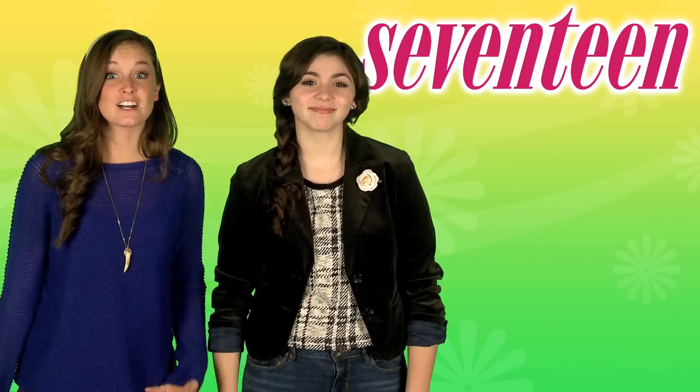I read on Seventeen.com that Taylor loves to make her own accessories, like her sparkly headbands. Taylor's a total DIY wizard, which only proves my point that we would totally be besties. Taylor, if you're watching, I would totally decorate with you. Let's check out some bedroom DIY ideas, all inspired by Tay Tay.